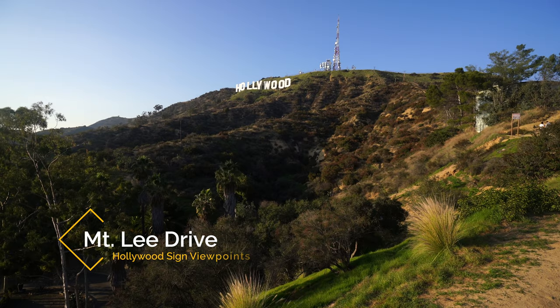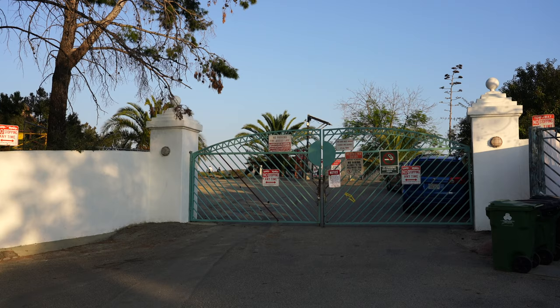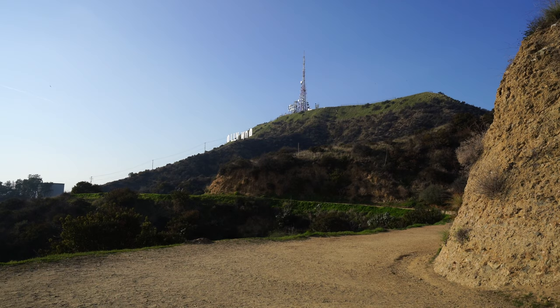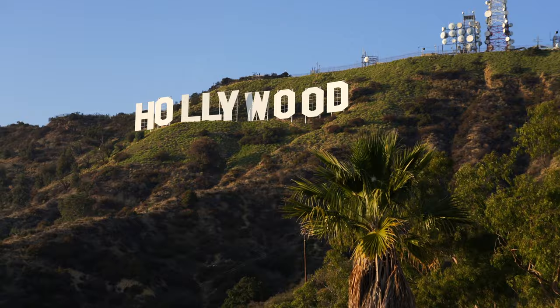Mount Lee Drive is probably the best front-facing view of the sign, but it's not as easy to access as Lake Hollywood Park. You can drive through the windy streets of the neighborhood to get up here, but there's basically no parking, and lots of signs you'll want to watch out for, even if you do find a spot to park. Most people who come here walk along the streets, hike in on the Brush Canyon Trail, or get dropped off somewhere nearby. It's not as easy to get to, but it's a beautiful view of the sign, and it allows you to access our next viewpoint, which is the back of the sign.